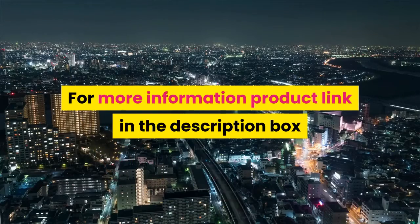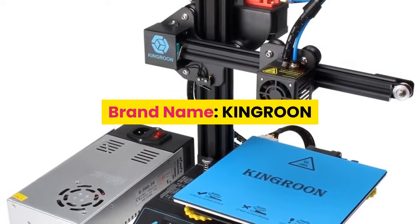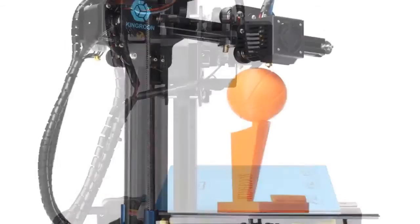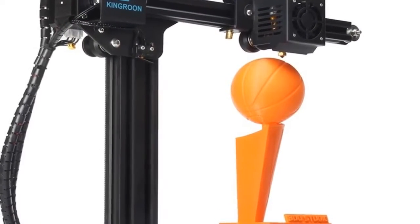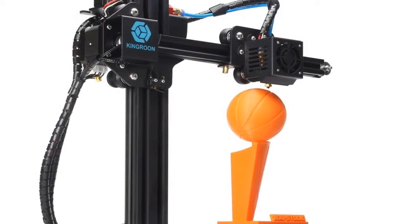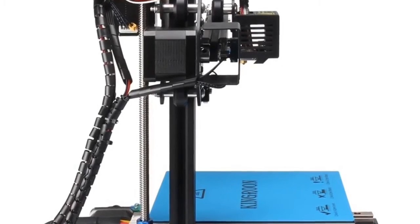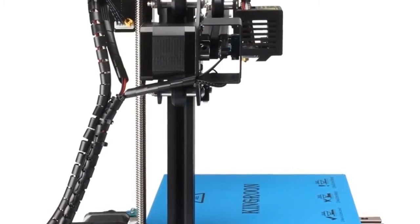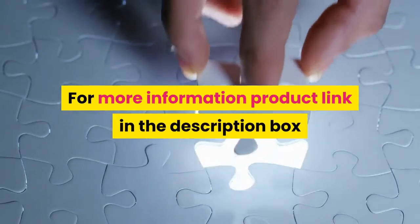Number 6: Kingroon, model KP3. Printing technology: FDM. Nozzle quantity: one. Print precision: 0.1 to 0.4 millimeters. Nozzle diameter: 0.4 millimeters. Filament diameter: 1.75 millimeters. File types supported: STL, OBJ, AFM. Printing via USB cable and TF card. Compatible software: Cura, Slicer, Repetier Host. For more information, the product link is in the description box.